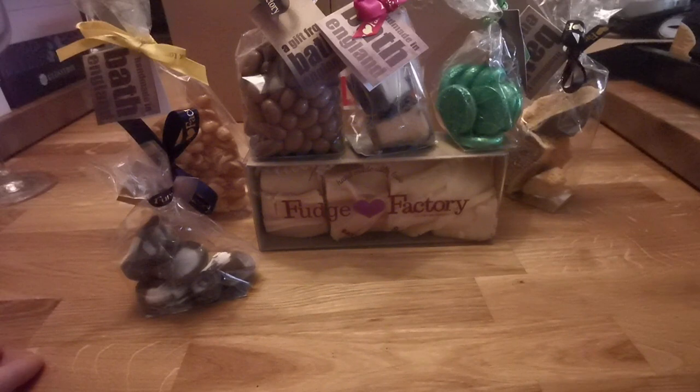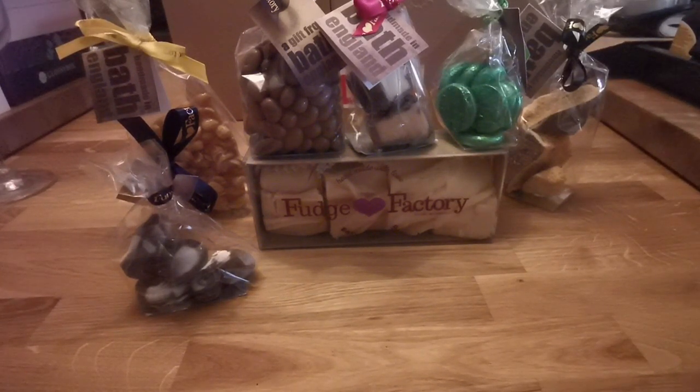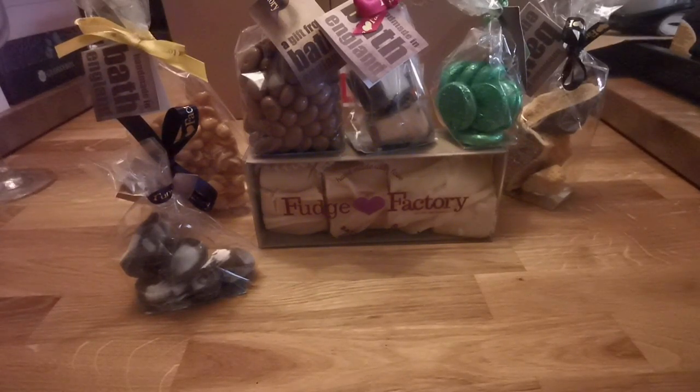There are a few boxes at the back here that have randomly came. One's a review I'm going to do hopefully this week and get that up for you. It's a cruelty-free beauty box, basically. I thought it'd be good to show what other companies have got available.